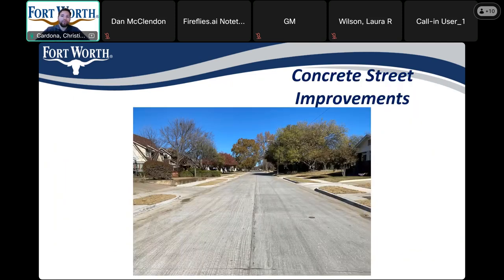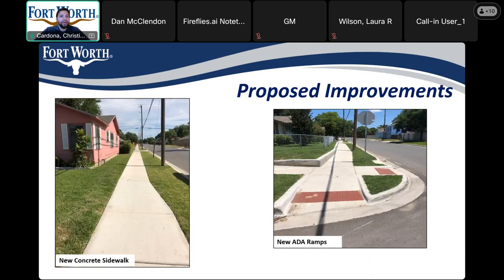This is a picture showing a street recently finished to give you an idea of what your street would look like after construction. We also have some pictures showing the new sidewalk and new ADA ramps after completion.